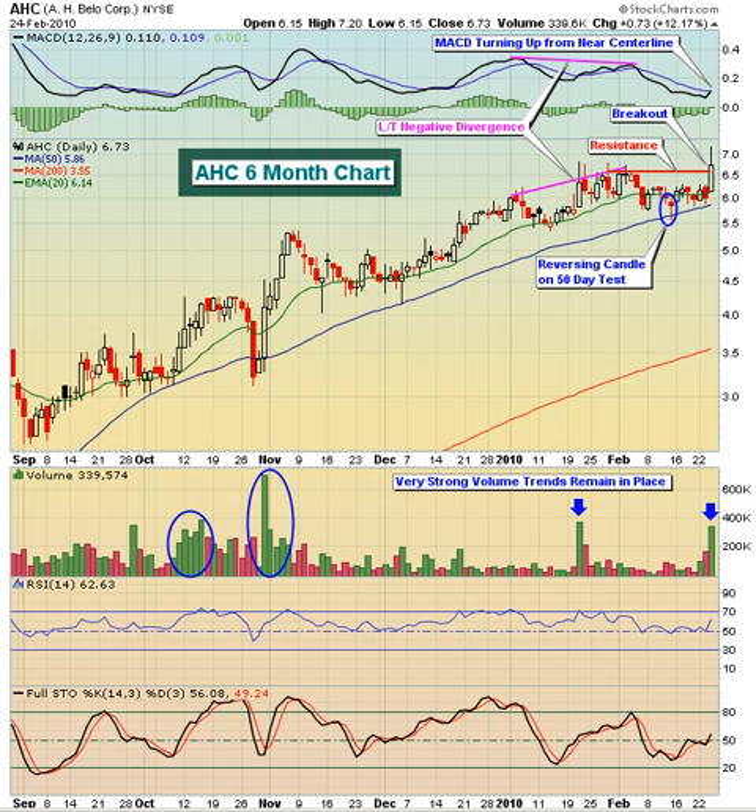Today we are featuring AHBello Corp, ticker symbol AHC. This is a $132 million dollar services company that operates as a news and information company, primarily right here in the United States.